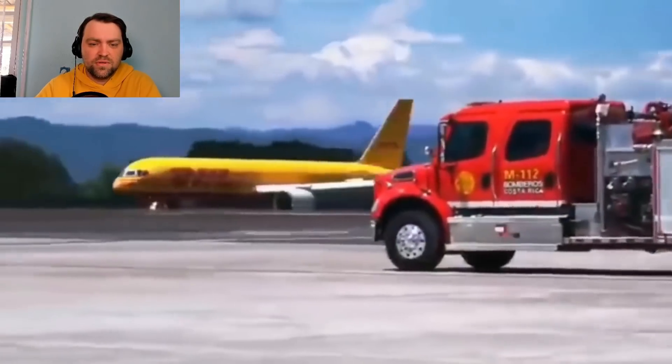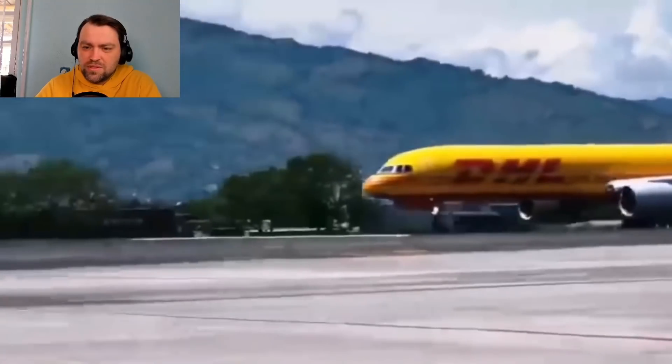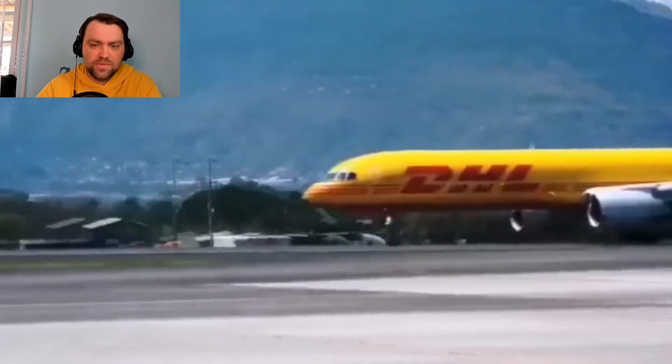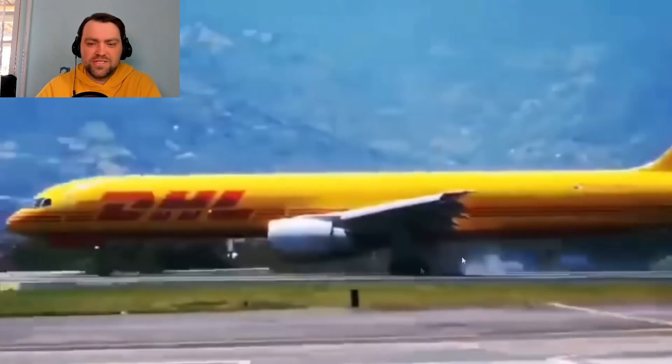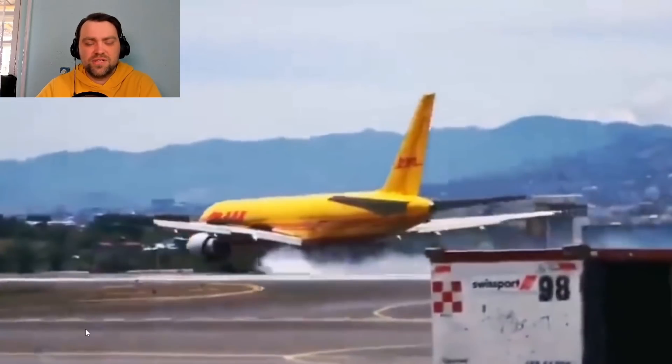The airplane is decelerating. I cannot see reverse thrust on the left-hand engine, but - there it is - the aft part of the engine is a little extended, so they did have reverse thrust. The reverser deployed on the right-hand engine as well. And wow, the smoke coming from the wheels - the brakes are working very hard, really hot right now. I can also see some debris from the wheels. Now they're going a little bit to the right - I wonder why.